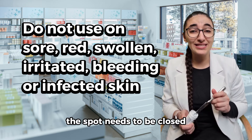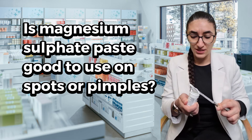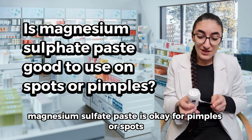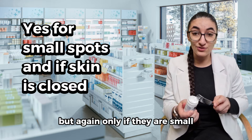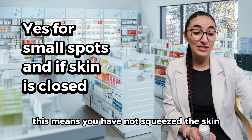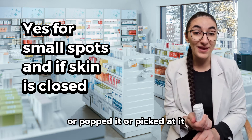The spot needs to be closed and it should look yellow or white. Magnesium sulfate paste is okay for pimples or spots, but only if they are small and the skin is closed — meaning you have not squeezed, popped, or picked at it.